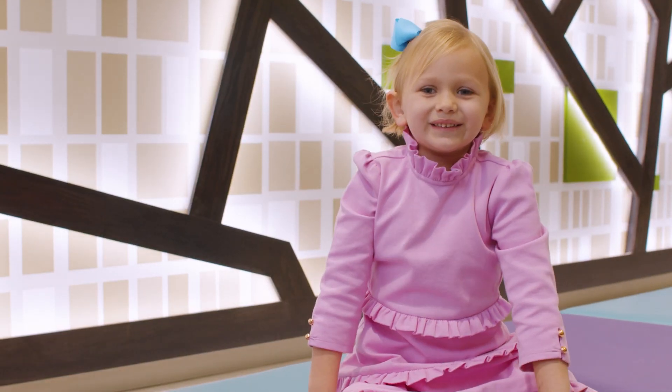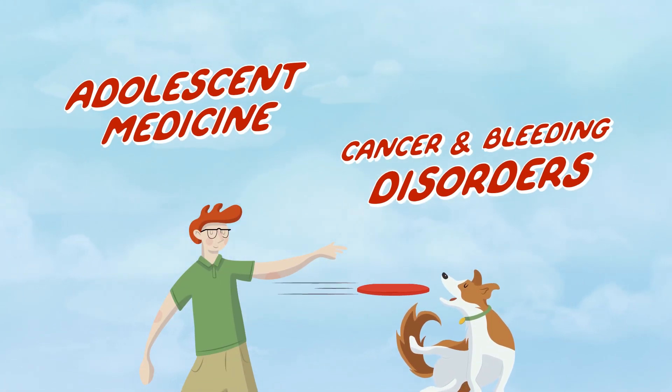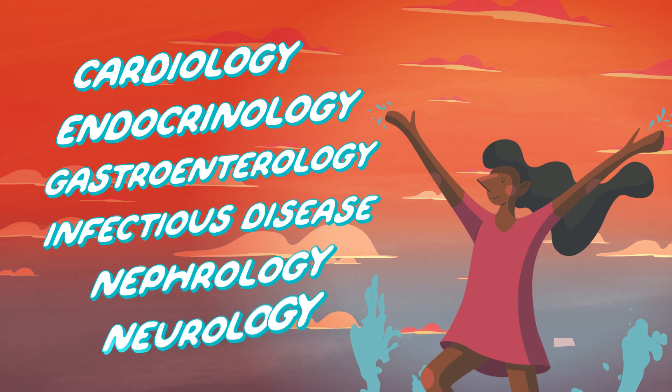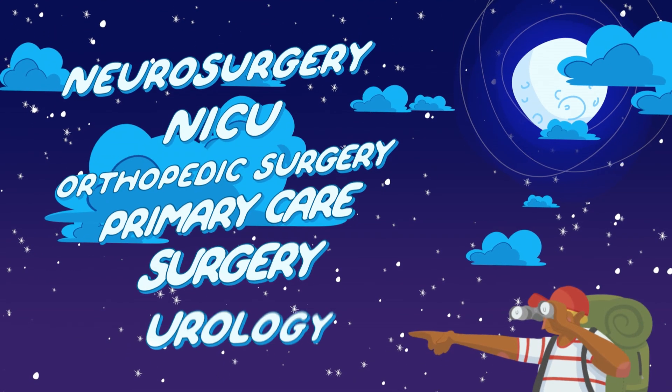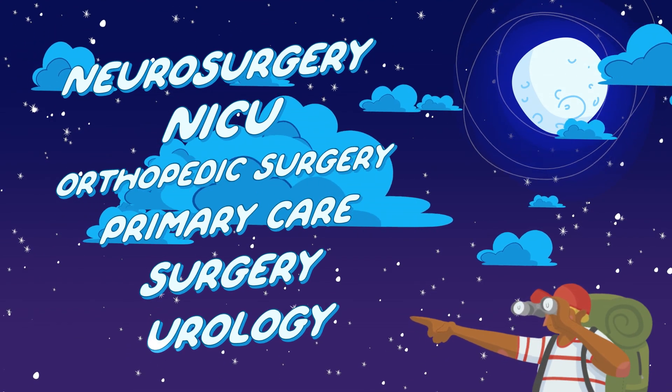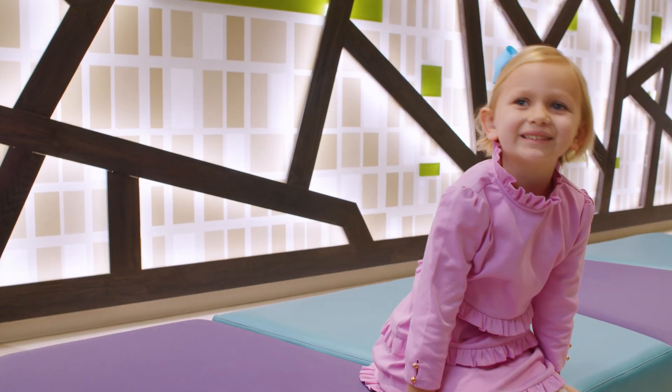I'm an intern specialist, right? Here's a list! Whoo — that's a lot of specialists.